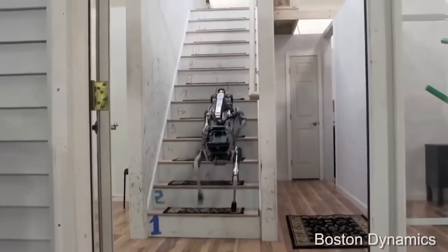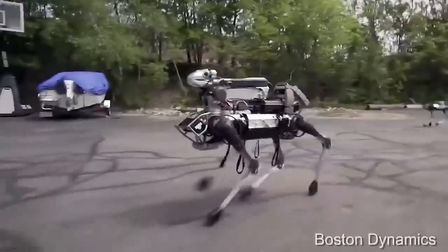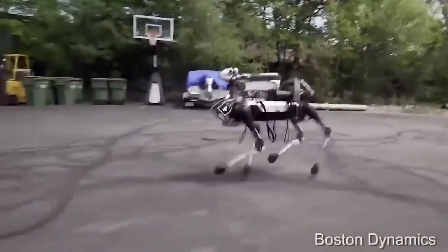It's worth noting that Spot Mini is a fully electric robot. It doesn't have any kind of hydraulic mechanisms, and all the joints are moved with the help of conductors.